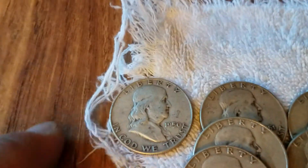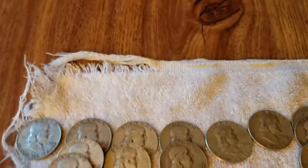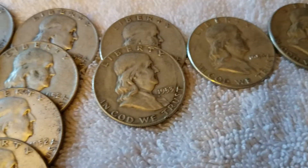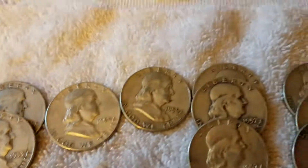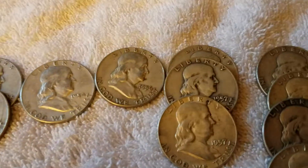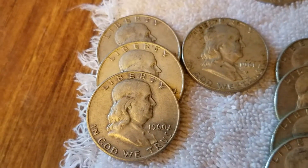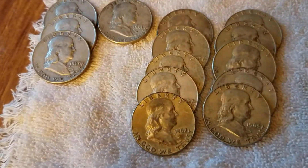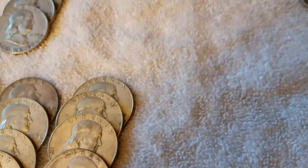Here is the breakdown: 1 — 1950 Benjamin Franklin, 3 1951s, 6 1952s, 2 1953s, 1 1954, 1 1956, 3 1957s, 4 1958s, 3 1960s, 1 1961, 5 1962s, and 5 1963s on the Benjamin halves.